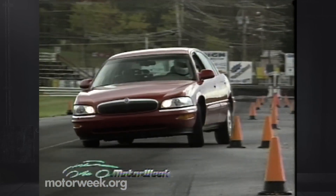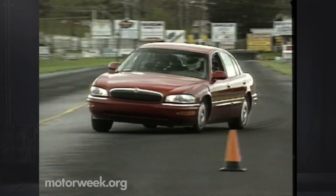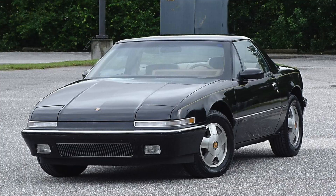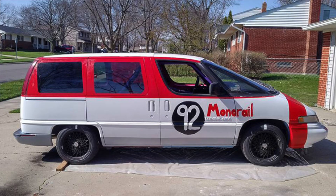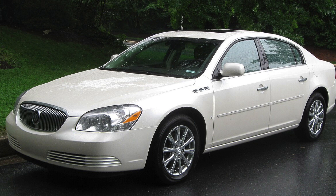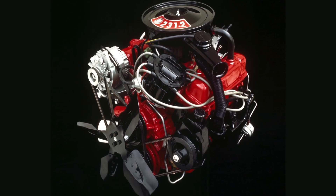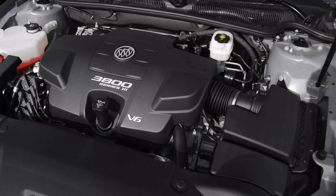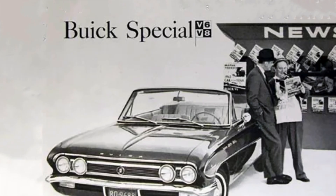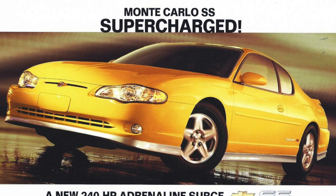The GM 3800 V6's legacy is one of durability, reliability, and versatility. Over its long production run, it powered countless GM vehicles, from sedans to coupes to minivans. The engine's robust design and performance capabilities made it a favorite among car enthusiasts who appreciated its potential for modifications. Even after its discontinuation in 2008, the 3800 V6 remains beloved. Its evolution through various iterations showcased GM's commitment to engineering excellence, making it one of the most respected engines in automotive history.